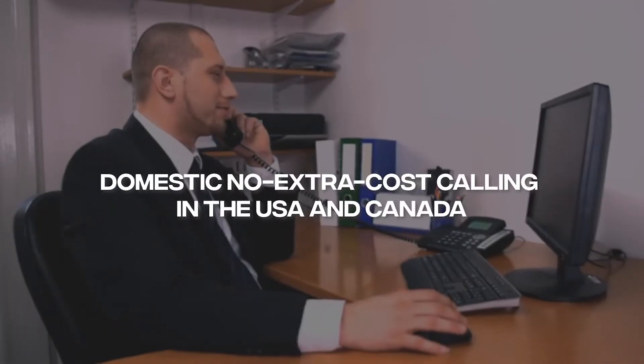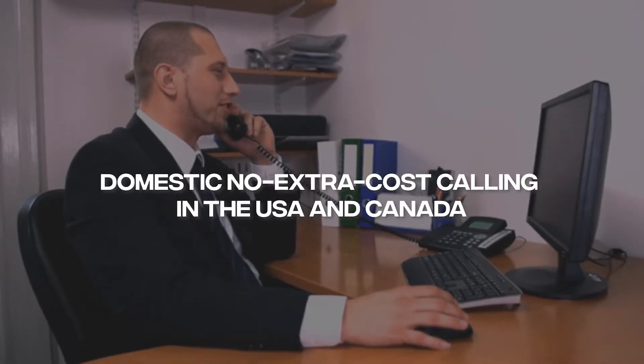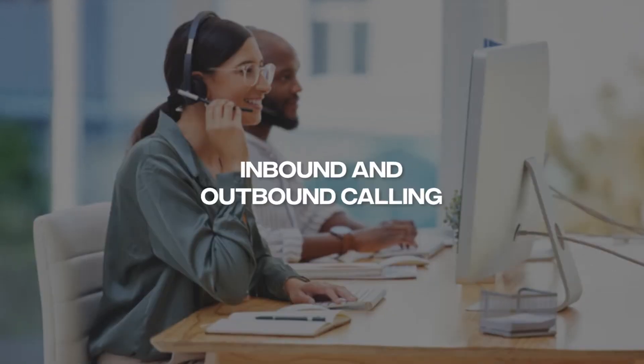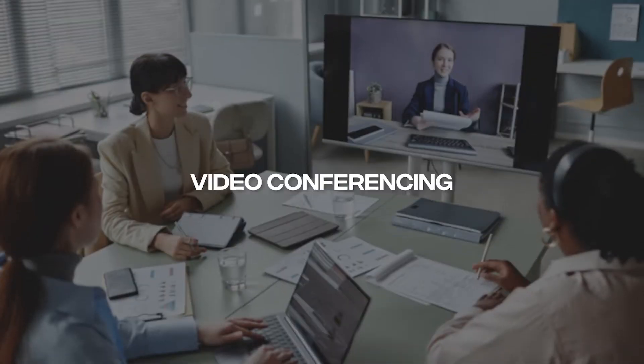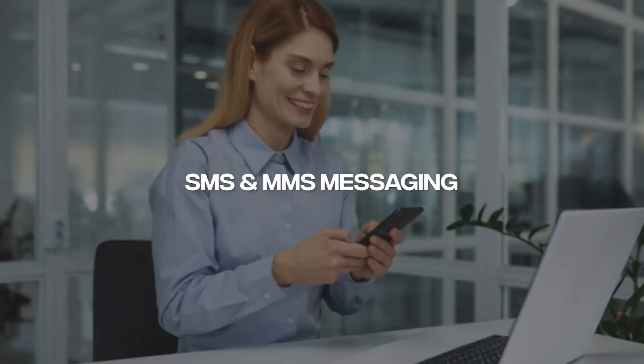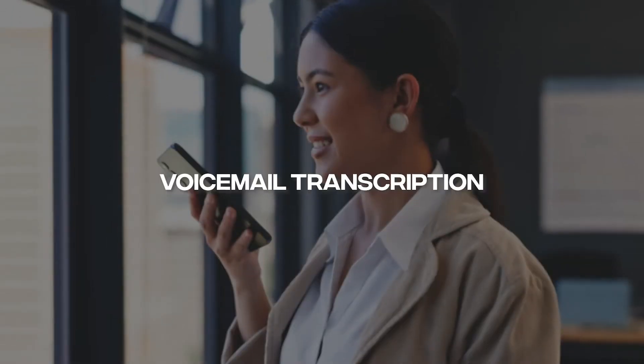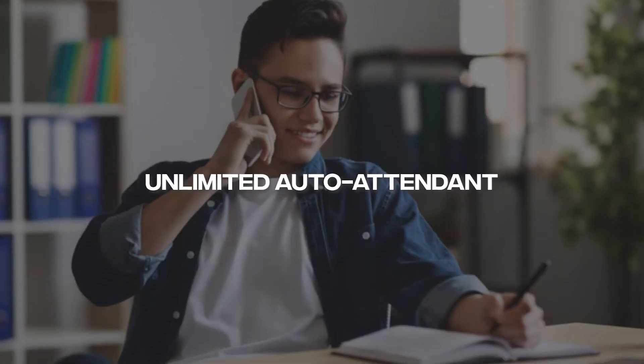Let's cover the major features of the Zoom Phone system solution. Zoom Phone offers a list of features designed to ensure that a business's communication needs can be covered with ease. Some of their most popular features include, but are not limited to, domestic no-extra-cost calling to the USA and Canada, as well as U.S. and Canadian local and toll-free numbers, inbound and outbound calling, video conferencing, SMS and MMS messaging, basic voicemail, voicemail to email, voicemail transcription, and unlimited auto attendant.